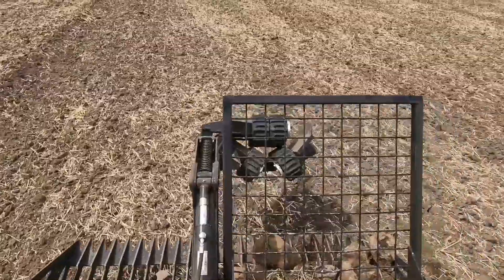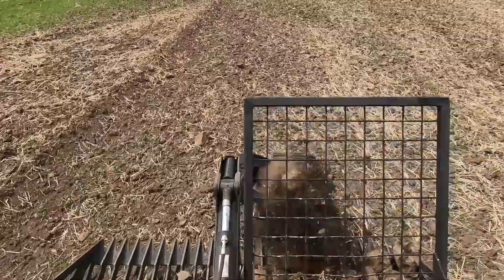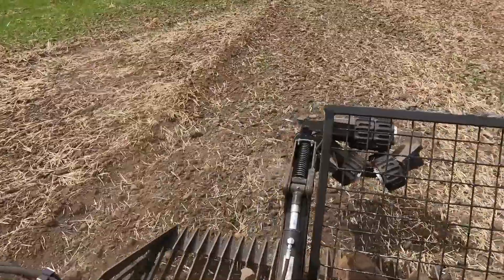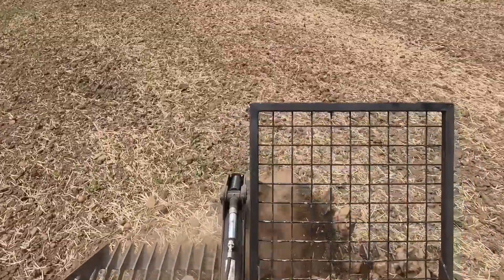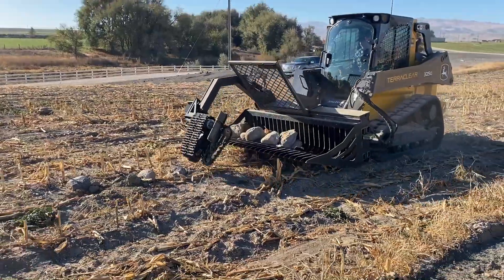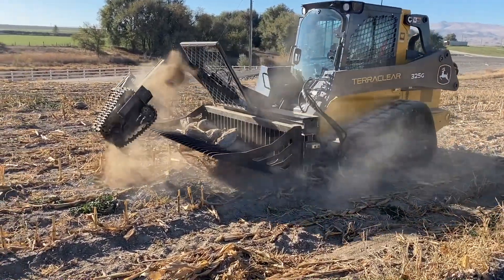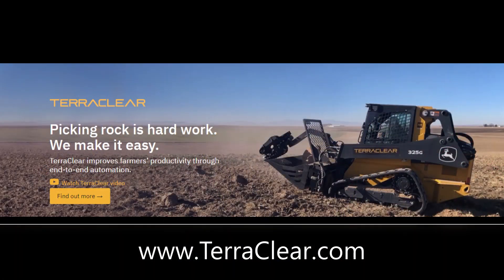I mean, precision ag — precision rocks here — we know where they are. That kind of changes how you think about the job. You just go hit them. Once you're set up, it's kind of like cheating. You can go about it when it works best for you, rather than when Mother Nature lets you. The nice thing about a skid loader is it could be sleeting right now and you can still go pick rocks. Well, folks, I'm very impressed with what I've seen with TerraClear rock removal technology. I encourage you to check out TerraClear.com to see how the worst job on the farm is getting easier.